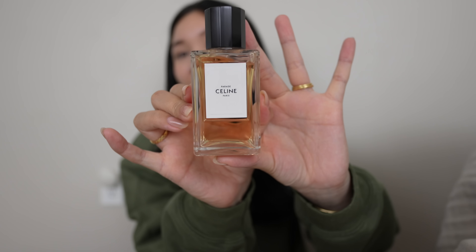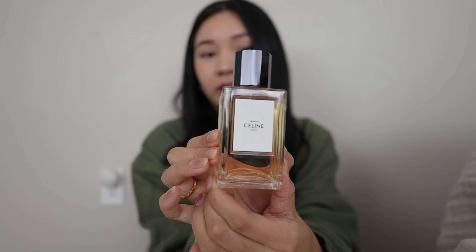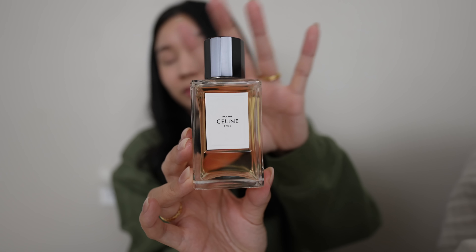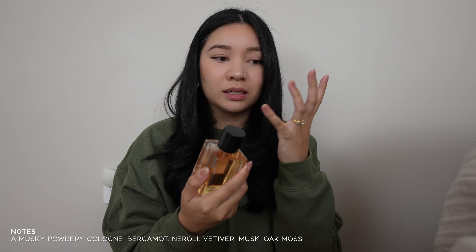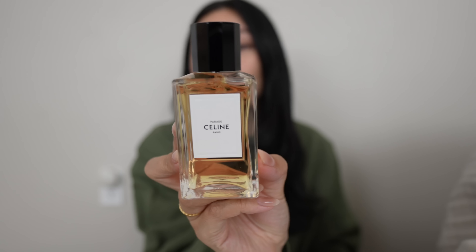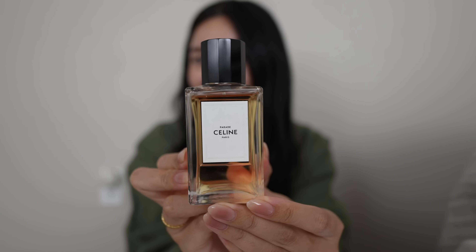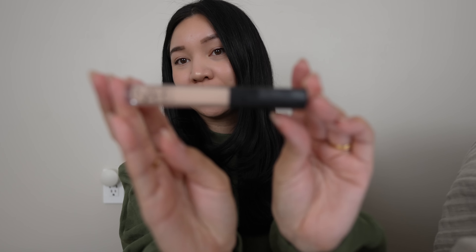Rewinding to beauty — first up is Celine Parade. This has been my go-to scent for the past few weeks. I actually have it in a travel size packed in my bag right now since we're flying out tonight. I love it — it smells so clean, not floral, with a bit of a woodsy but simple scent to it. It's not overly complex.